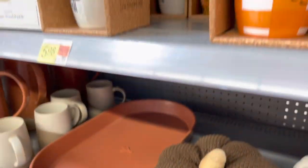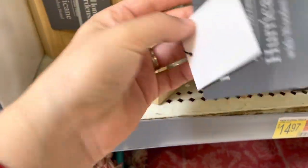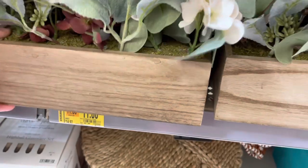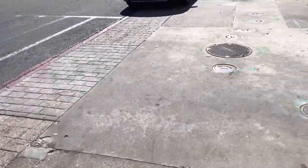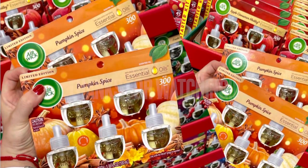Make sure to scan some of the fall stuff. These throw items are also on clearance for $11, and they have this really cute orange one also for $11. If you guys like this kind of content, give it a big thumbs up, leave a comment below, and let me know if you end up scoring.